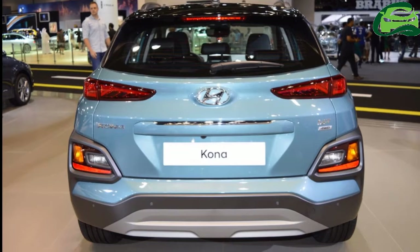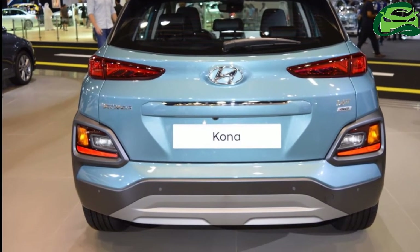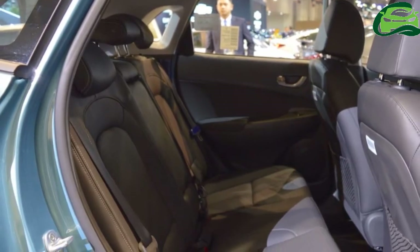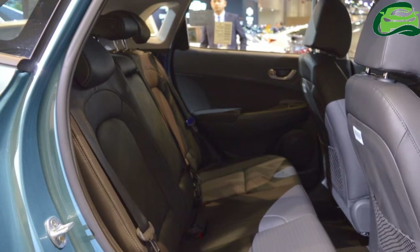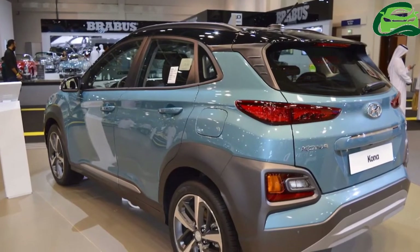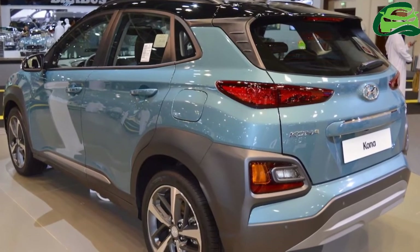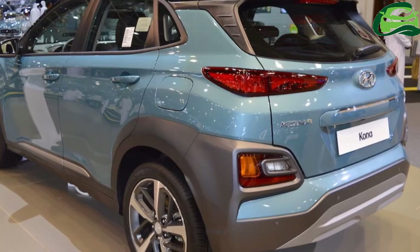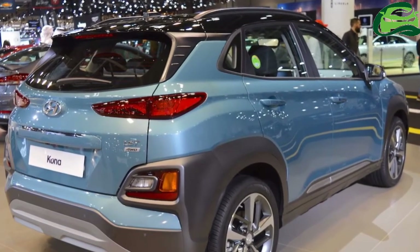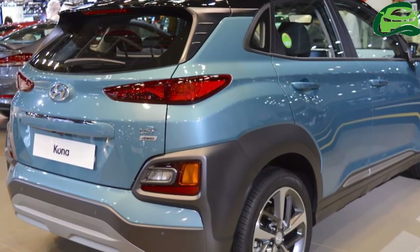It has a 2,600mm wheelbase. Hyundai offers it with 120 PS 1.0L TGDI petrol, 177 PS 1.6L TGDI, 149 PS 2.0L MPI and 136 PS 1.6L VGT diesel engines. 6-speed manual, 6-speed automatic and 7-speed dual-clutch automatic are the transmission choices. An AWD system is available in select configurations.